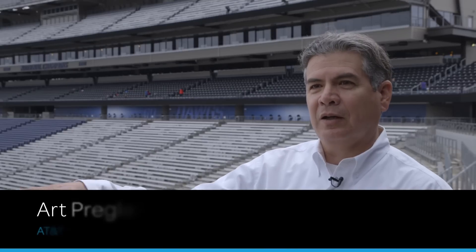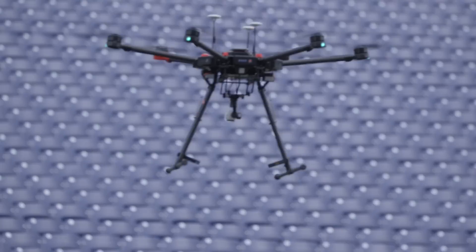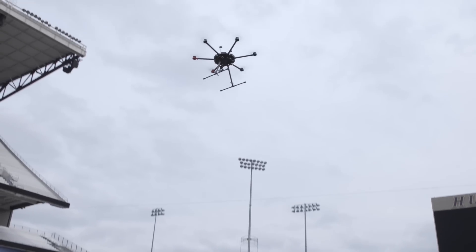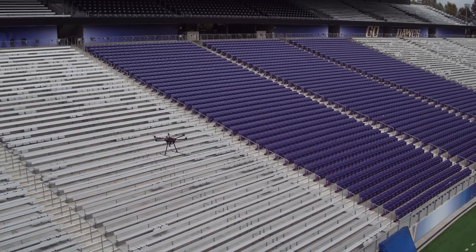We flew a drone around all of the stadium seats so that we could model and understand what that user experience is going to be at any seat in the stadium. We will perform the inspections before a football game or before a major venue so that we can see if we need to make any changes to the network before the start of that event.